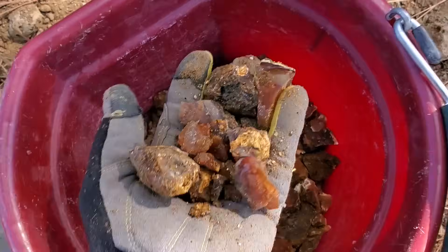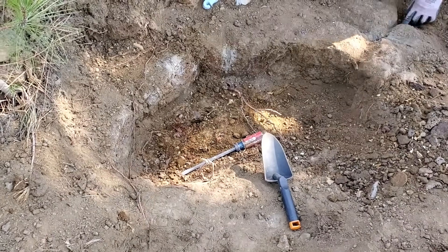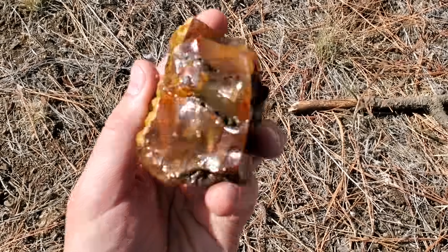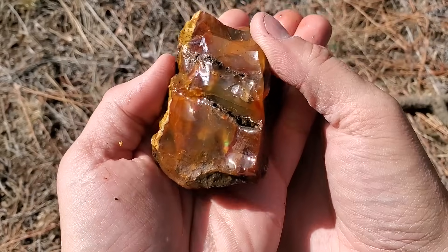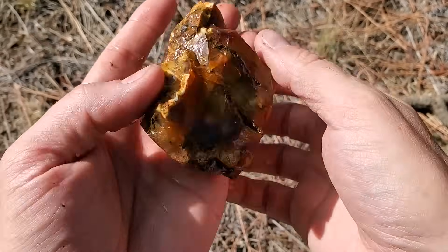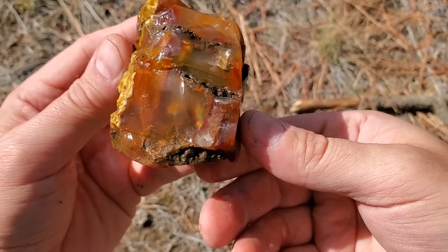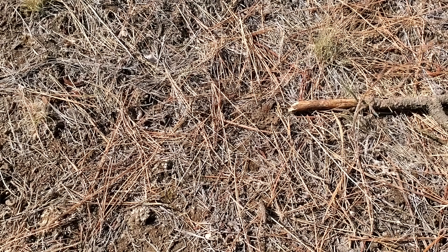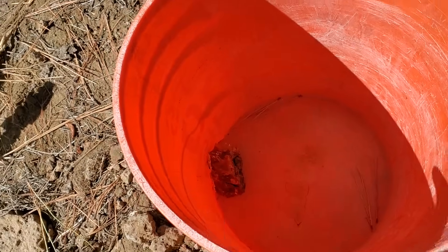Look at how much opal has already been picked up out here. I feel like in short order we could fill this two-gallon bucket because this is quite the seam here. We just pulled out this big chunk — see that right there? Get this a little wet. Right there in the bottom — that is play of color. Precious opal, found in Northeast Washington, only a foot or so down. I think you should keep that aside — that needs to not go straight into the bucket. Oh my god.